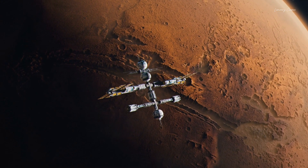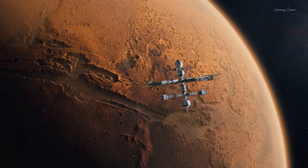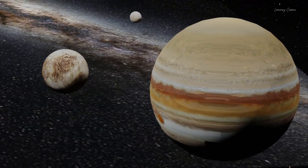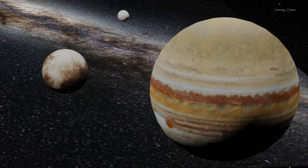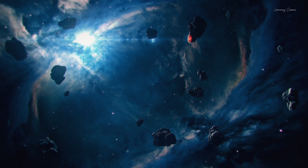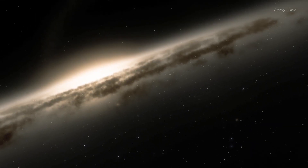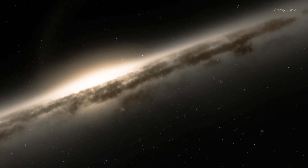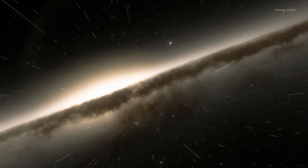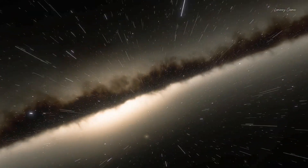If you look at Arrokoth carefully, you'll notice it's quite different from a normal asteroid — it looks like two modules of an alien spacecraft. Key highlights: it is red in appearance, its surface is smooth and plain, and most importantly, its two lobes didn't collide with each other but rather fused together. On the outer edges of our solar system, simple collisions like those seen in the asteroid belt between Mars and Jupiter don't happen. This shows how little we know about our solar system, and why NASA considers Arrokoth a time capsule that can reveal the history of the solar system.